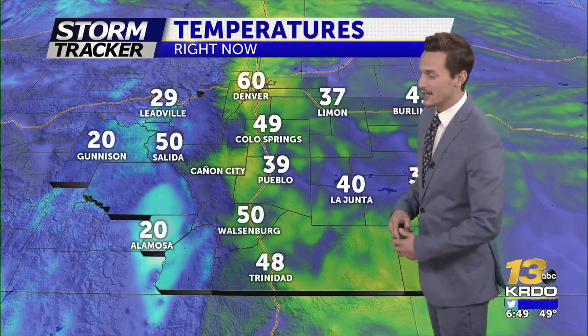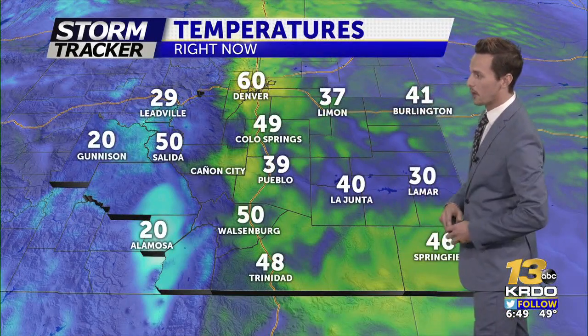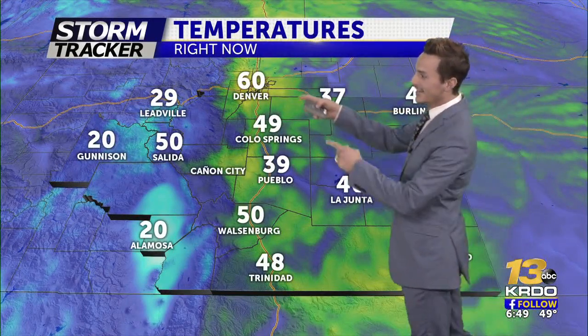A nice start to the work week here in Cheyenne Wells — a little bit of cloud cover out there, but the only thing that's doing is making for a beautiful start to the day. It's really not impacting our temperatures much. 39 in Pueblo, 49 in Colorado Springs, and 60 in Denver this morning — a mild start to the day for most areas. And that's going to lead to a mild afternoon for a lot of areas as well.